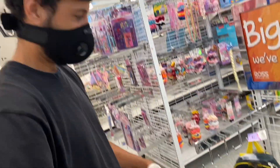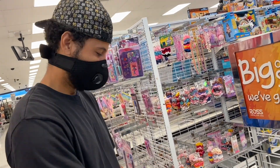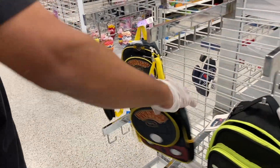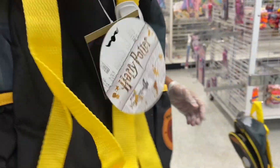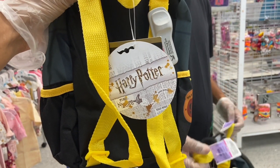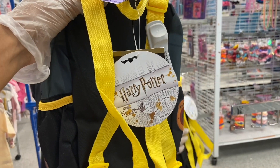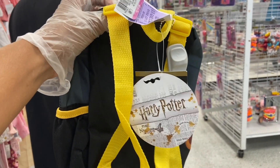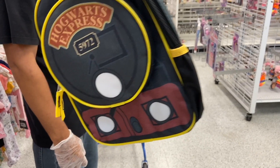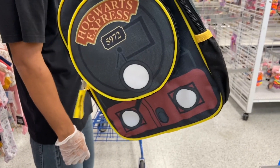We could take these along with those shorts and sell them in front of Universal. Wait — is that a backpack? Oh, I thought it was a lunch box. That's super cute! If you guys are looking for a Harry Potter small kids' backpack, these would be really cute.